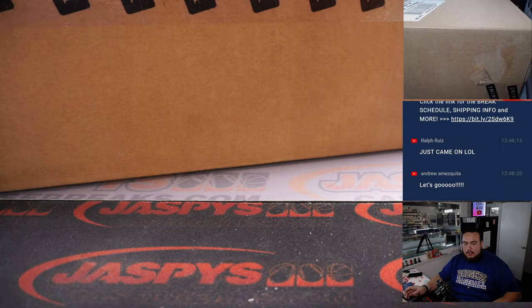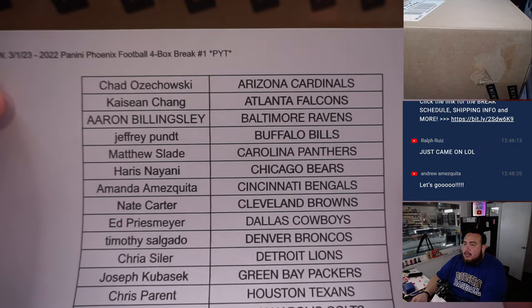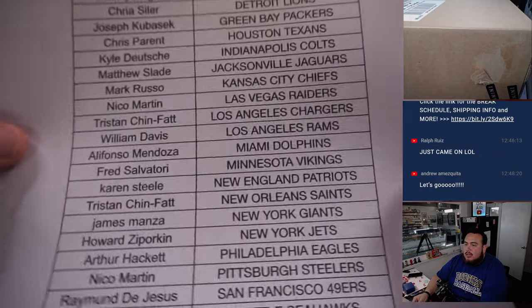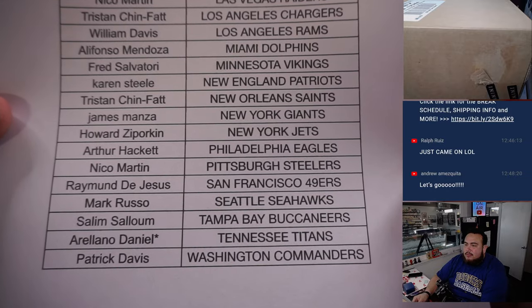Here we go, guys. There are customer names there and the teams. Last spot Mojo was Daniel with the Titans.